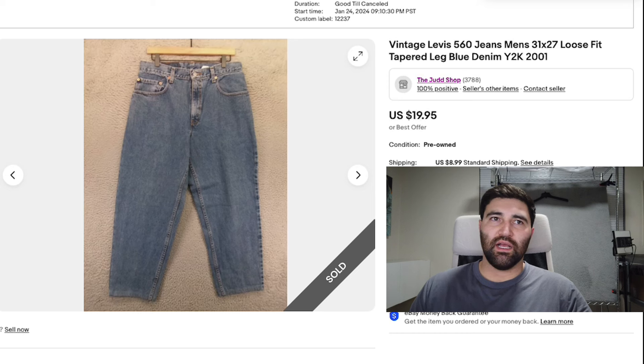Number 11 is this pair of vintage 560 Levi's in a men's 31 by 27. These were from 2001. They sold in five days for full price $20 plus shipping. It has a wider tapered leg, but this one had a very short inseam of just 27 inches — it was probably hemmed, and that's the whole reason I priced it so low. I would normally price this at least $10 more if the inseam was 30 inches or longer. A lot of these Levi's with short inseams will sit around a long time and I don't like mine to sit around, so I'm willing to price them lower and get them moving quickly.